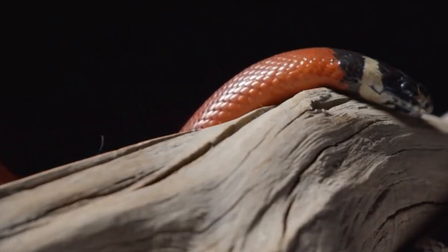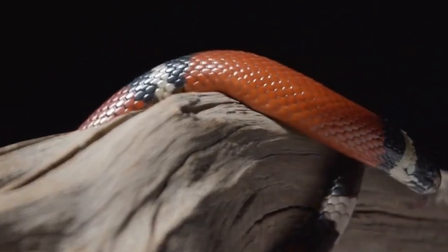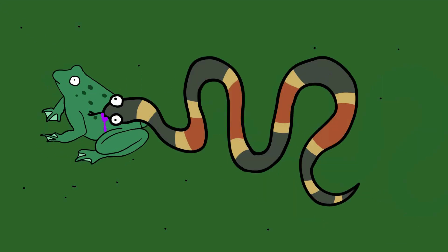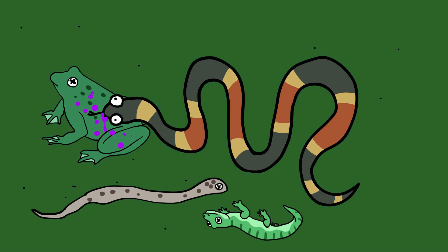New World coral snakes, native to North, Central, and South America, have a distinct color pattern: bright red bands, yellow bands, and black rings that alternate along their body. Coral snakes deliver their toxins through small but effective fangs. When a coral snake bites, it uses a powerful neurotoxin that can paralyze its prey, affecting the nervous system and quickly shutting down vital functions. They typically feed on small snakes, lizards, and frogs.